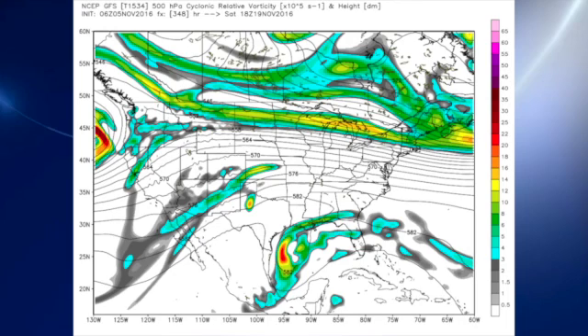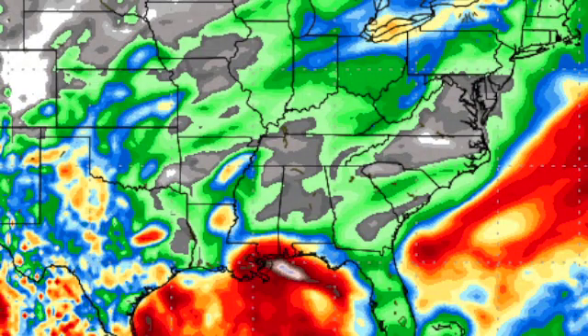We'd be in the dry area. The 348-hour accumulated precipitation from the GFS shows the gray area — less than a tenth of an inch — covering about the northern two-thirds of the state of Alabama.